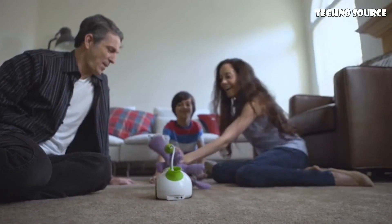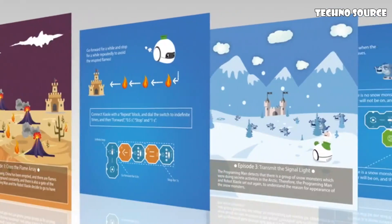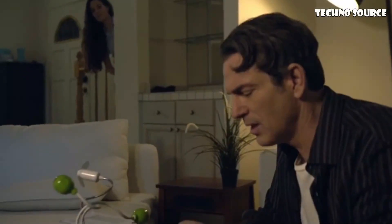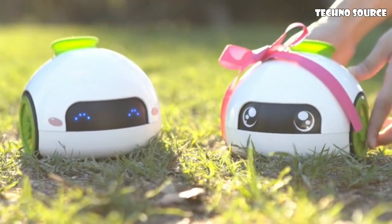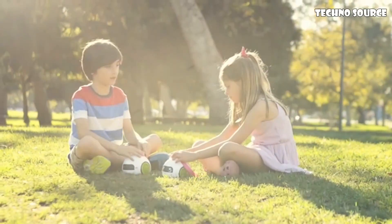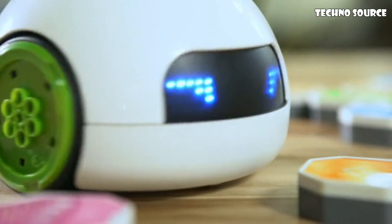RoboPal comes with manuals, stories, and fun tutorial videos that teach kids different levels of programming concepts. Robo-Pal is not just a toy, it's a real robot for kids and adults. Here's the best part — Robo-Pal will help you make new friends. What are you waiting for? Start building your world with Robo-Pal!